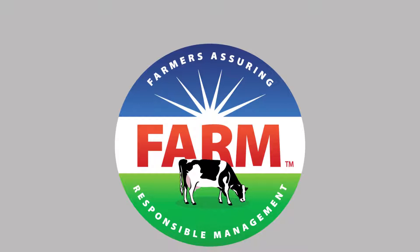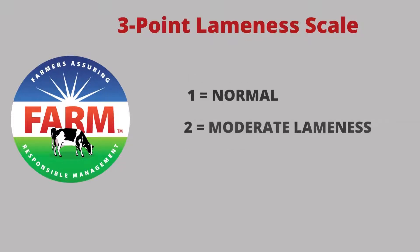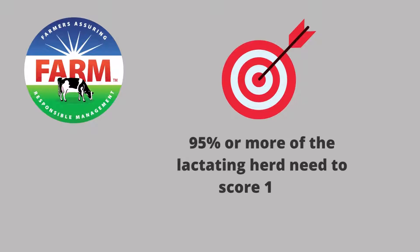Most dairy farms are required to have regular animal care evaluations under the National FARM Animal Care Program. This program takes the five-point scale and condenses it to a three-point scale, where one is sound, two is moderately lame, and three is severely lame. The target for the program is to have 95% or more of the lactating cows scoring a one or two.